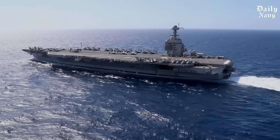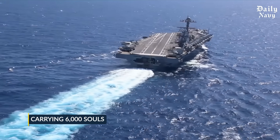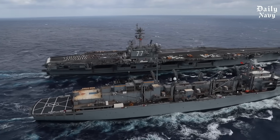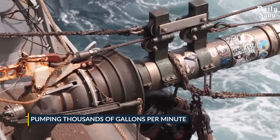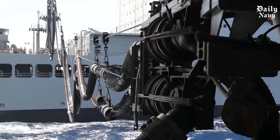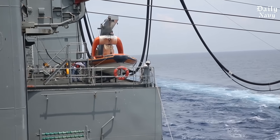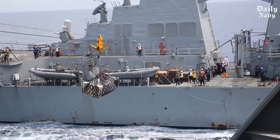Right now, 700 miles from any coastline, a nuclear-powered city carrying 6,000 souls is sailing through hostile waters. Two massive ships are racing side-by-side at 30 miles per hour, connected by fuel hoses pumping thousands of gallons per minute. One wrong move, one steering error of just one degree, and both vessels could explode in a fireball visible from space. This isn't a movie scene. This is how America's aircraft carriers get everything they need to survive at sea, and the dangers involved will shock you.